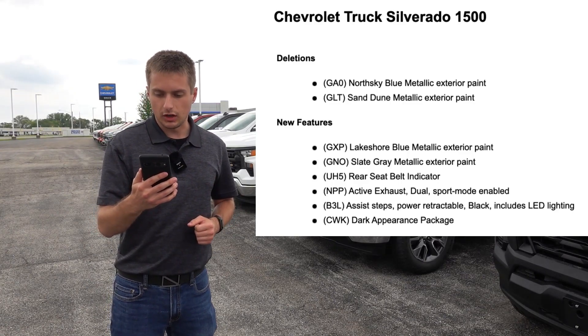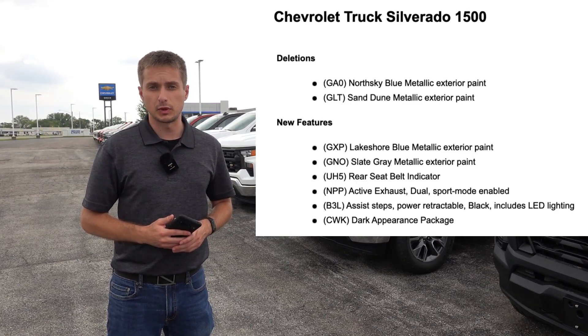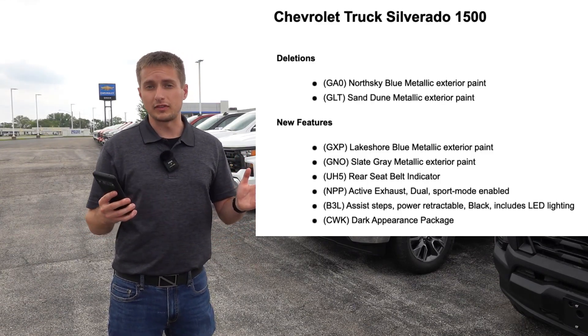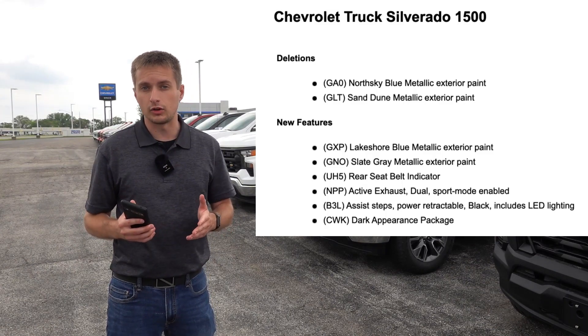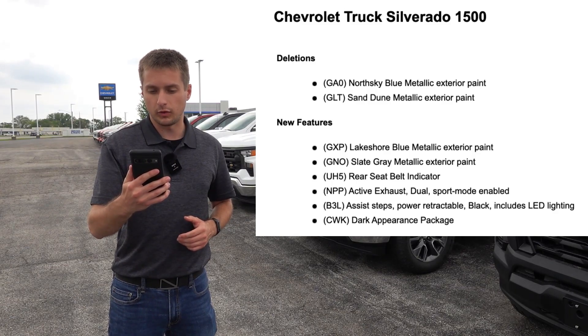The active dual exhaust with sport mode is becoming standard on every Silverado equipped with the 6.2-liter naturally aspirated V8, so that should make that truck sound extremely nice. We'll have to see if that carries on to other models with the 6.2-liter V8, such as the Tahoe and Suburban, but nonetheless, great to see it here standard on the new 2024 Silverado.